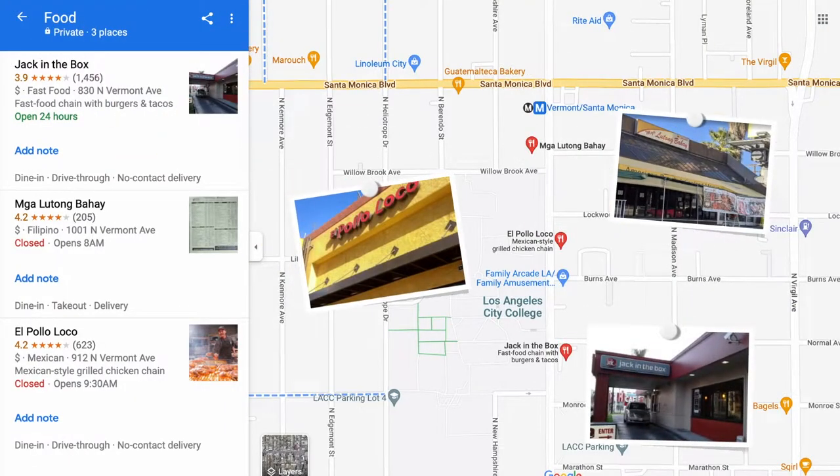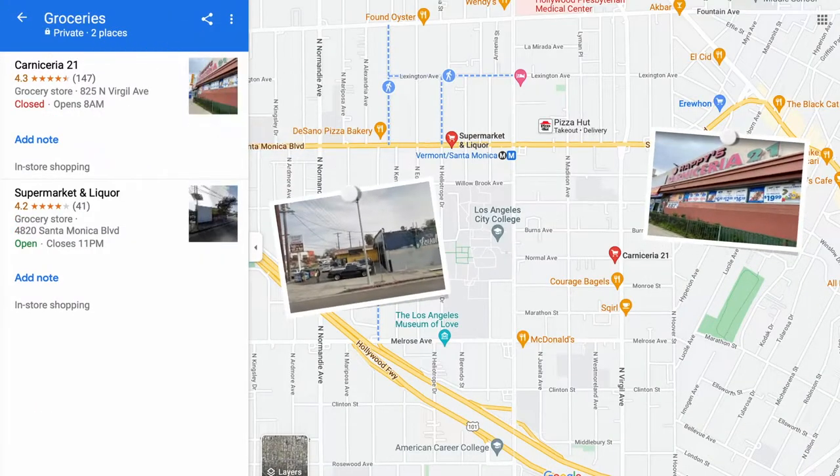Hungry during your lunch break but don't have a lot of time? No worries. You only need between a 1 to 5 minute walk to get burgers, grilled chicken, or tacos. Jack in the Box and El Pollo Loco are among the closest places you can go, and even McDonald's and Pizza Hut are not too far away. If you have a little more time or just want something simple without spending too much, you can go grocery shopping at Carniceria 21 or the nearby supermarket.